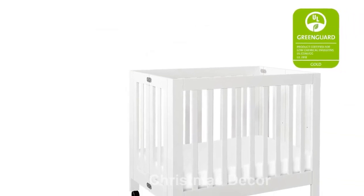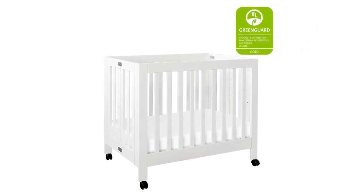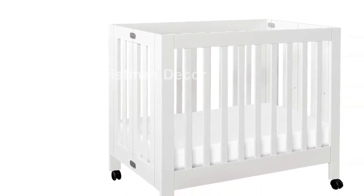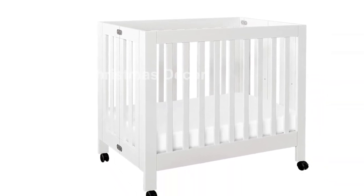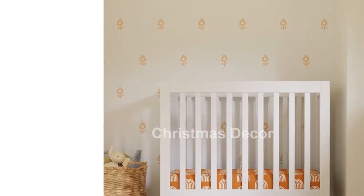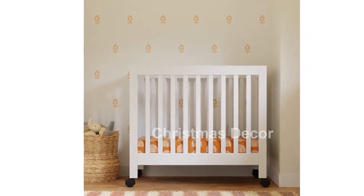The Origami Mini is built to last. It can be used until your baby reaches 35 inches tall or starts to climb. With a slat strength of 135 pounds, it guarantees safety and security. The front rail to floor height is 36 inches, while the interior crib measurements are 37 inches L x 24 inches W.